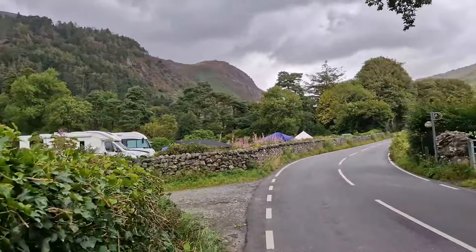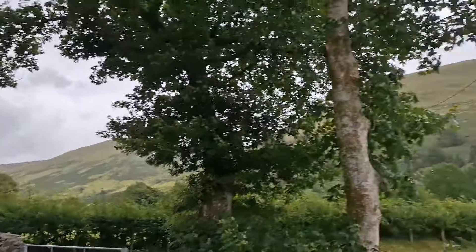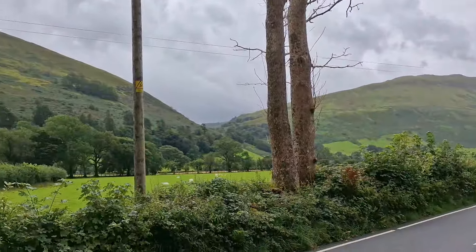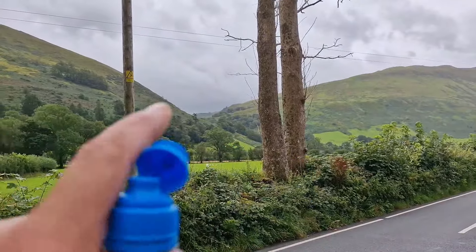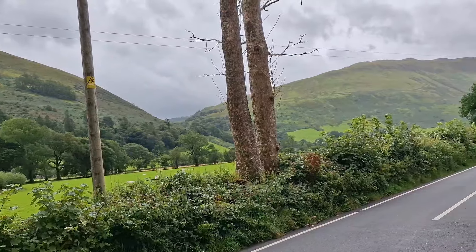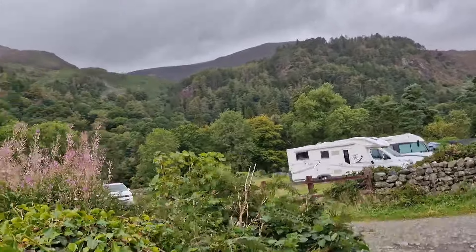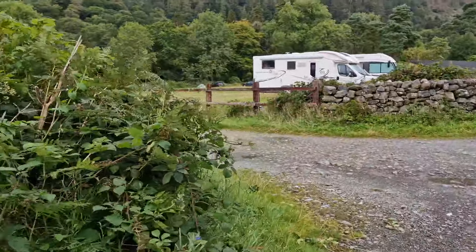It's right on the loop. If you look, Cad West is over there, Cad East, and then there's Corris Corner there. The aircraft go around that corner towards Corris. Nice little campsite.